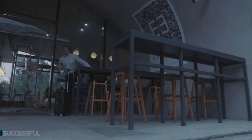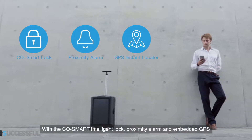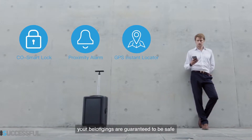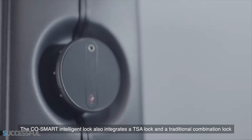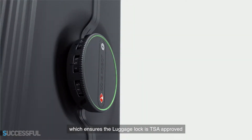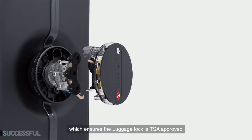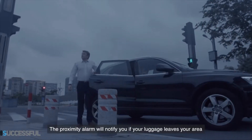CoSmart Intelligent Lock will automatically lock itself to ensure your valuables remain safe. A simple double tap on your bracelet will activate the Find Me function, and R1 will intelligently plan a route to make its way back to you. With the CoSmart Intelligent Lock, Proximity Alarm, and Embedded GPS, your belongings are guaranteed to be safe.